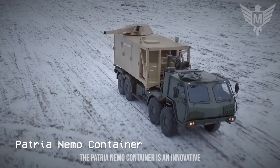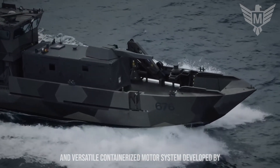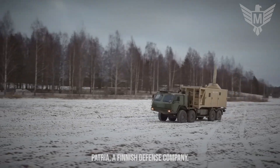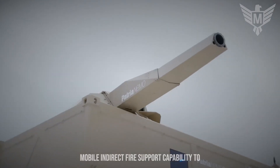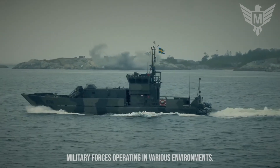The Patria Nemo Container is an innovative and versatile containerized mortar system developed by Patria, a Finnish defense company. It provides a highly adaptable and mobile indirect fire support capability to military forces operating in various environments.